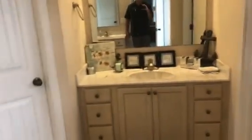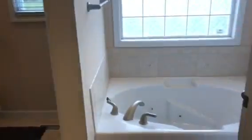Lots of natural light. Love the colors on the cabinets in the master. You've got his and hers sinks, a separate shower, and a jetted tub in the master bath.